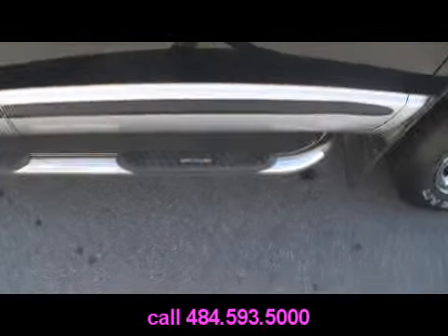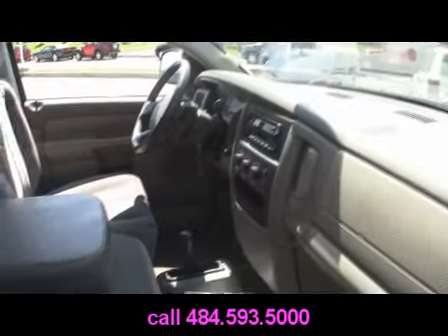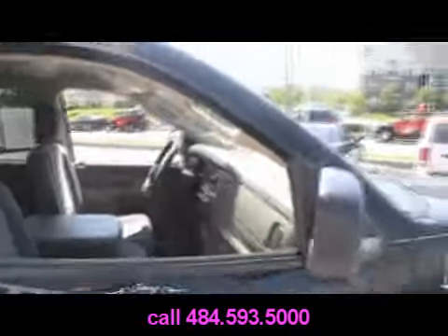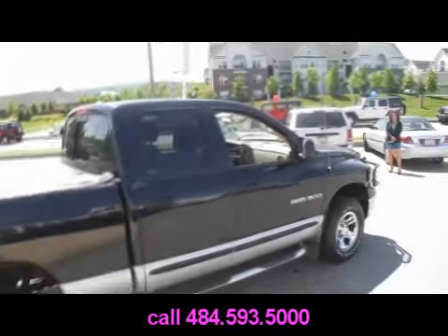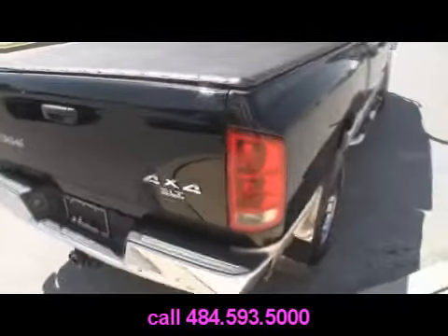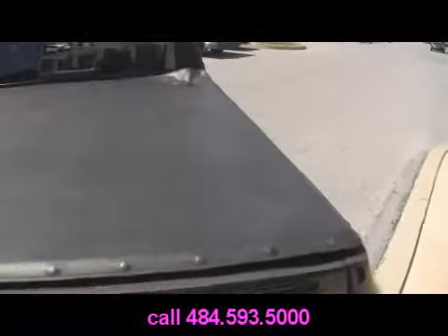Two-tone side steps. This is a four-wheel drive vehicle with cloth interior and four doors — you can fit six people in this vehicle. It's got a tonneau cover on the back to hide your valuables. 4x4 SLT gets you power windows and locks, and there's a spray-on bed liner.